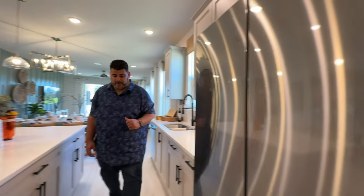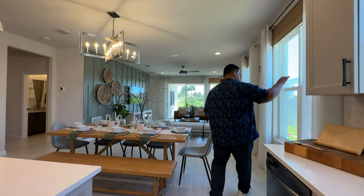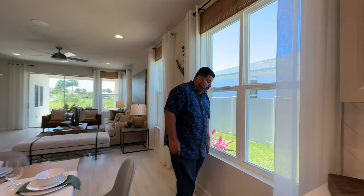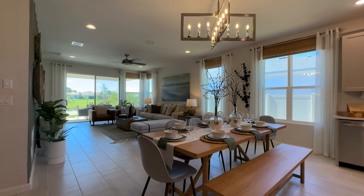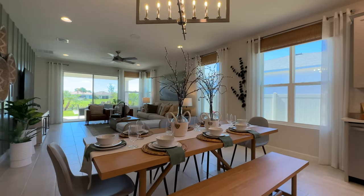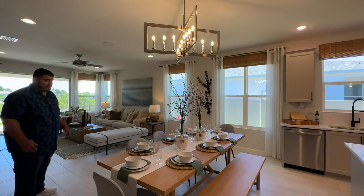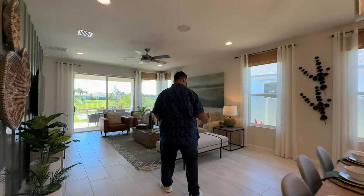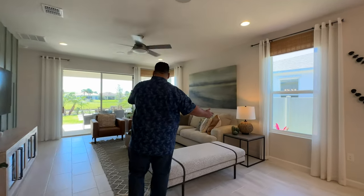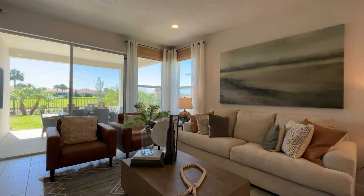Past the refrigerator cubby, we flow past two large knee-height windows for natural lighting into our informal dining area. Love the chandelier they chose — it fits the space perfectly. You can seat about six to eight people here, which is great. Then that flows into the family gathering room space, with another window for natural lighting and two more windows in the corner near the pocket doors.